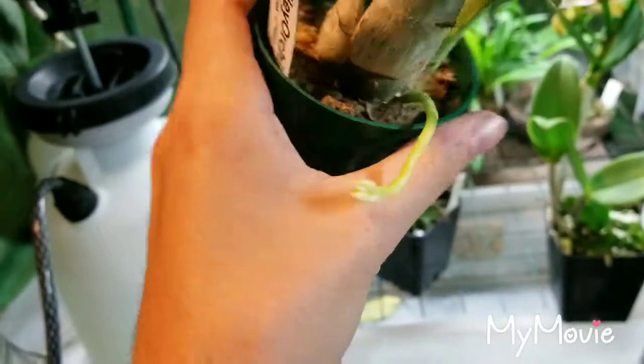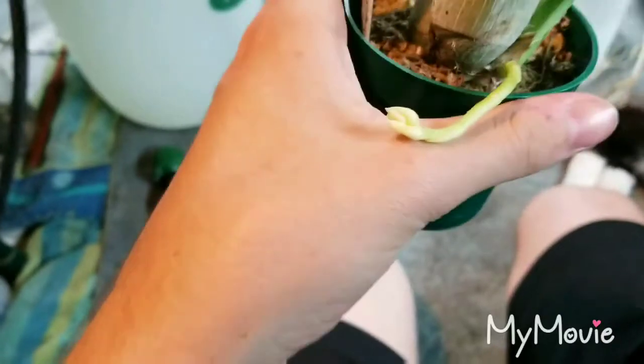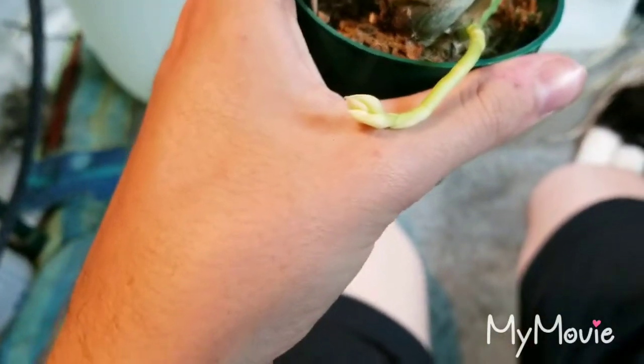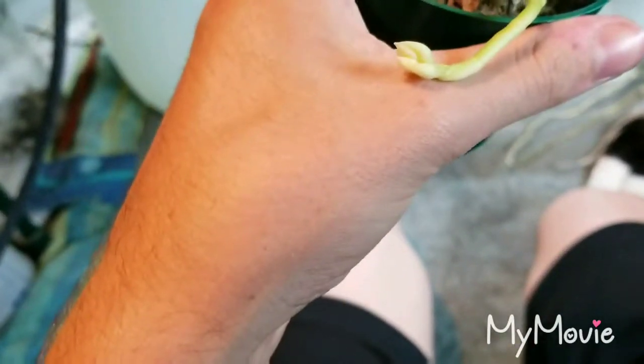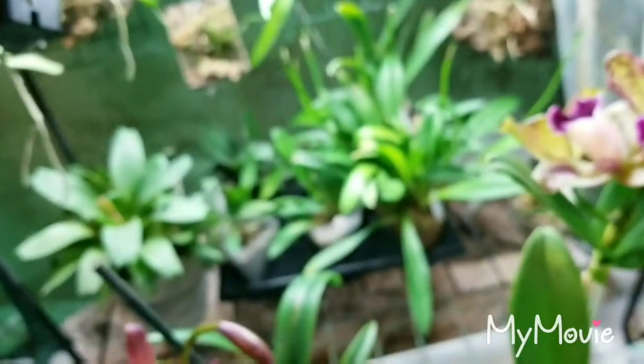Catasetum Chuck Taylor crossed on Denticulatum — the spike is starting to develop buds. It looks a lot yellower on camera than it actually is, but the spike is actually fine. The buds are starting to form in there and I can see some of them. So it looks like we're going to get at least like four or five for this early bloom, which is fantastic.